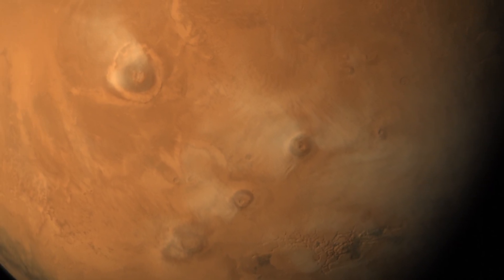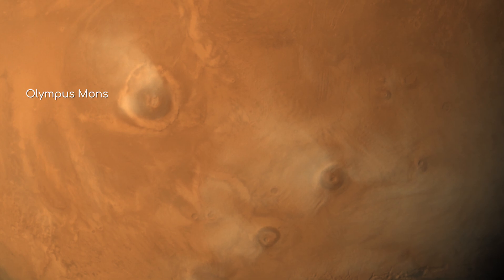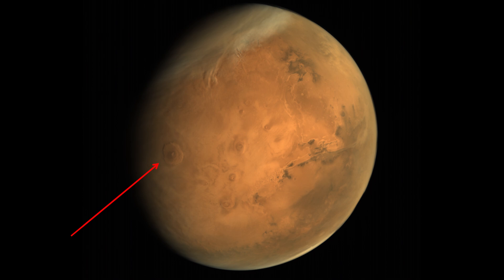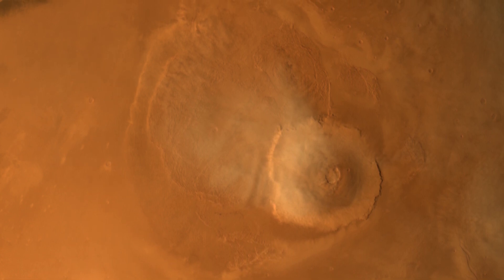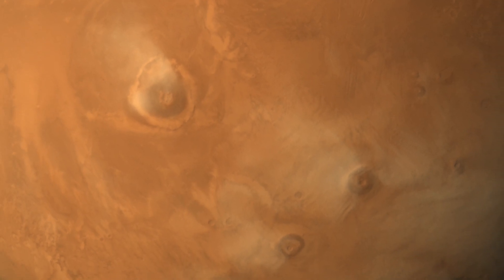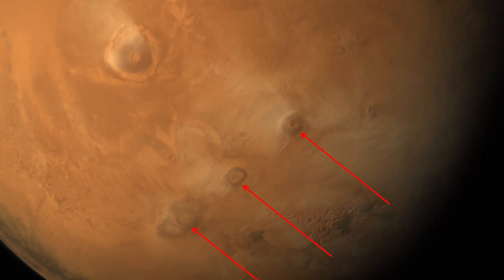Orographic clouds have also been seen over Olympus Mons, the tallest volcano in the solar system. From the base to the peak, Olympus Mons is three times taller than Everest and is 600 kilometres wide. As a result, it is easily visible and recognisable even from this altitude. From this view, you can also easily see where lava from ancient eruptions has flowed down onto the plains surrounding the volcano. Looking a bit further across, you see three more big shield volcanoes, with a few smaller ones to the north.